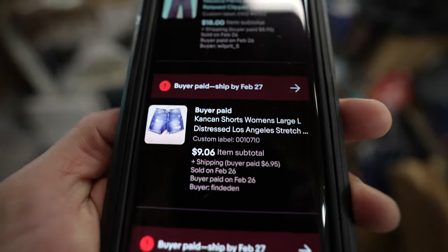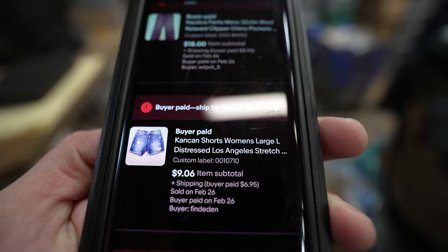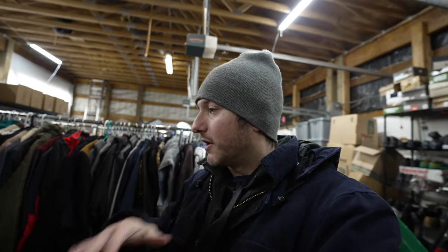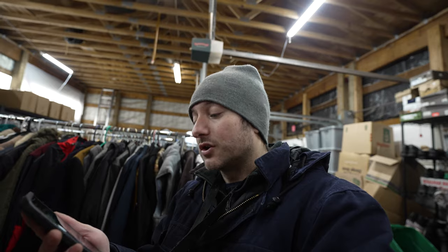This is a brand called CanCan that can sell really well, but these women's shorts were distressed and had some stains. They sold for $9 plus shipping. I run most of my clothing through the wash with OxyClean, which helps get out stains. If it is a strong brand like CanCan, I will probably still list it even with a stain. Listed a couple months ago and took a best offer of $9. This is the type of stuff that can come out of those bales, but you might have to check extra for flaws, holes — there's a reason why it's in those bales.